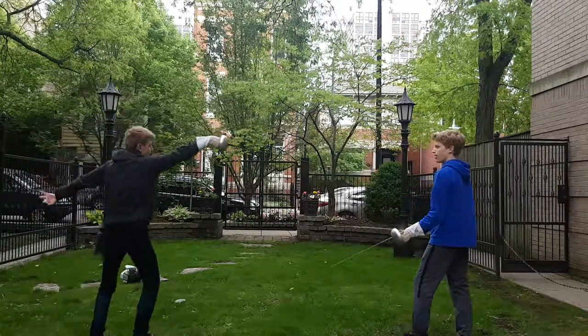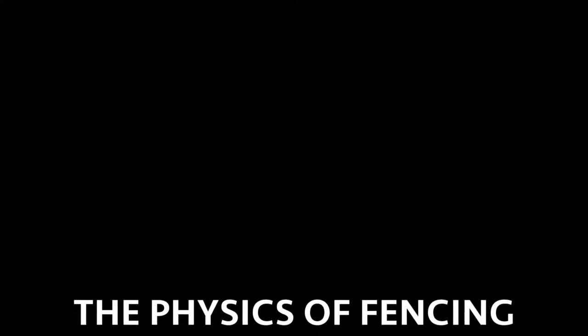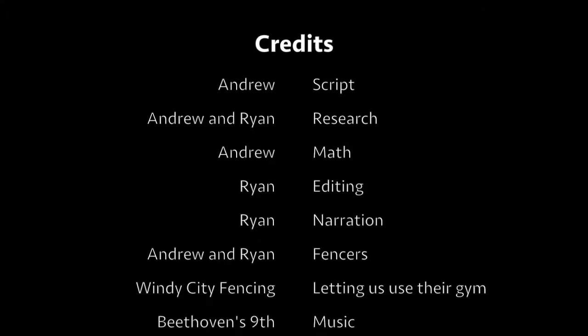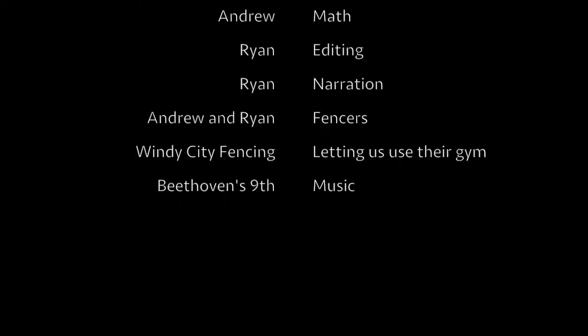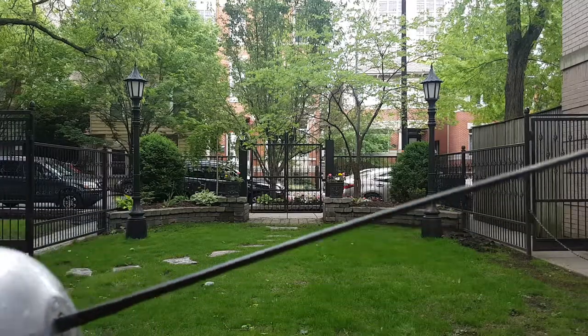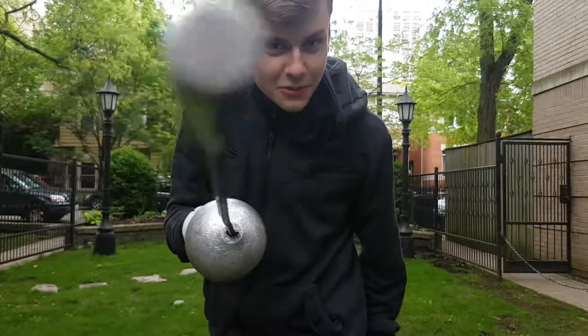We hope you enjoyed our journey into the physics of fencing.